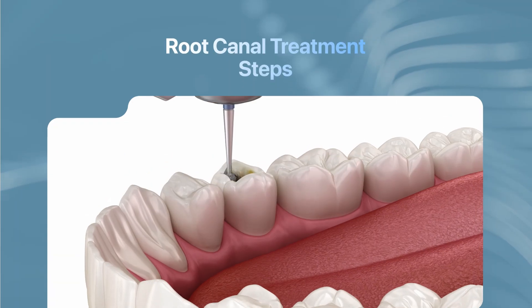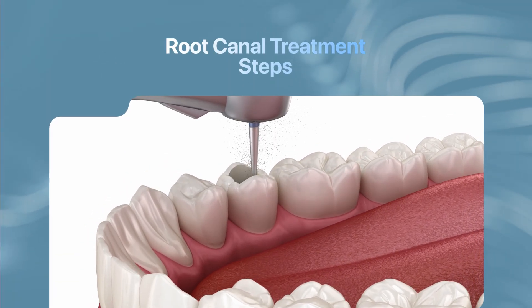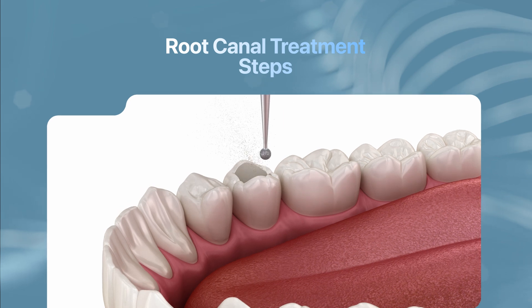Your root canal dentist begins by injecting anesthesia to numb the damaged tooth and surrounding gums. Once the area is numb, they drill a small hole into the tooth to access the nerve and pulp.